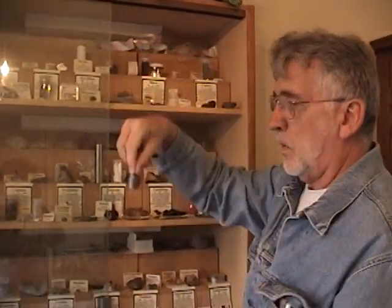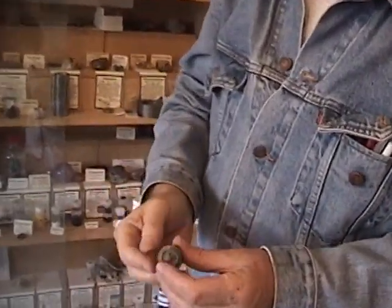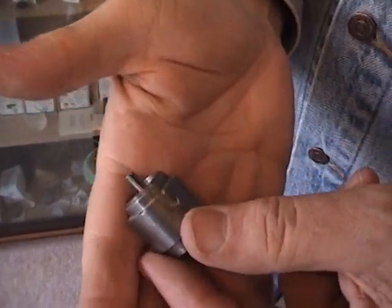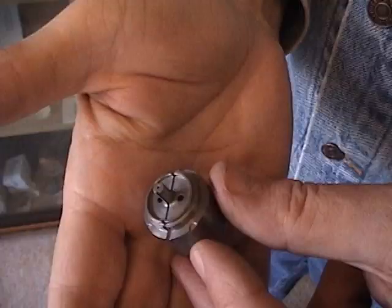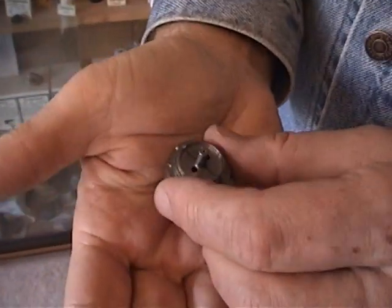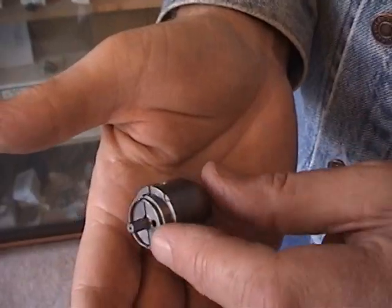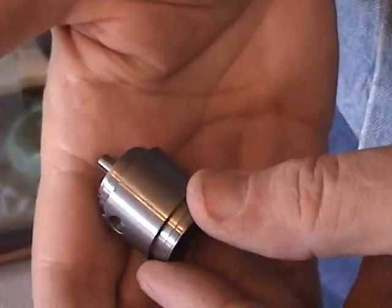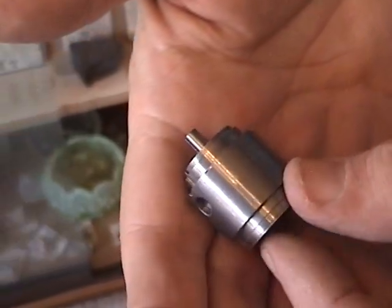Another metal which Davy could not produce in elemental form, and was produced since then, is beryllium. Here is a beautiful example of a beryllium rotor. You see it can be machined very easily. Very expensive, however, but its usefulness is that it is very light and it can be used for gyroscopes and other mechanical implements in a space vehicle.